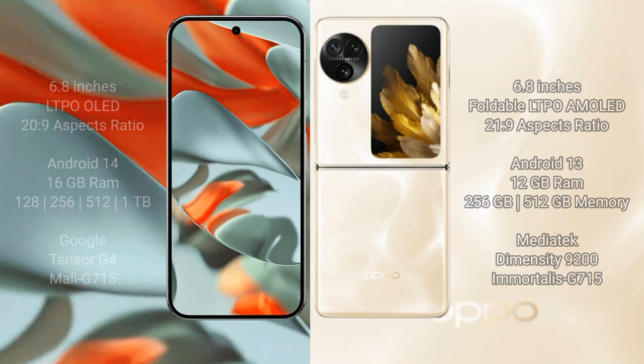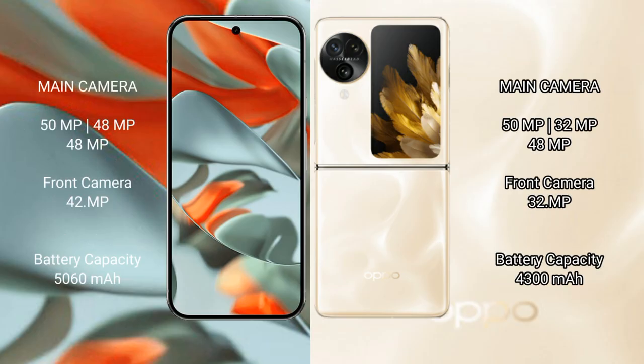Both devices feature the Mali-G715 GPU. The Google Pixel 9 Pro XL includes a rear triple camera setup, while the Oppo Find N3 Flip also features a multi-lens rear camera system along with a front-facing camera.